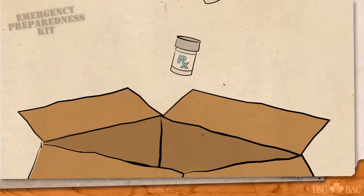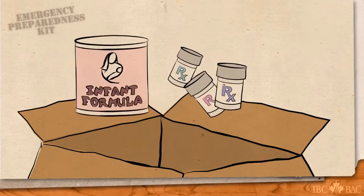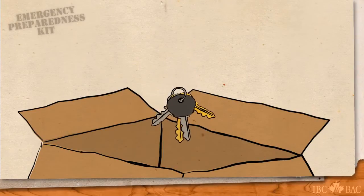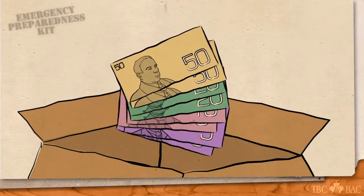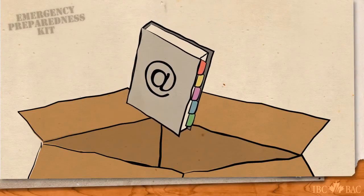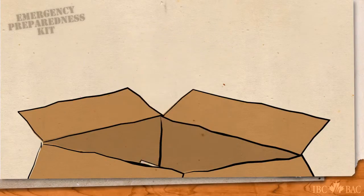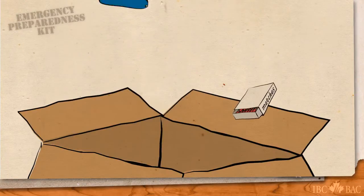Special needs items, such as prescription medications and infant formula. An extra set of keys for both your car and your home. Some cash. And contact information for friends and family, as well as a copy of your emergency plan. Be sure to add anything else that is important to your family.